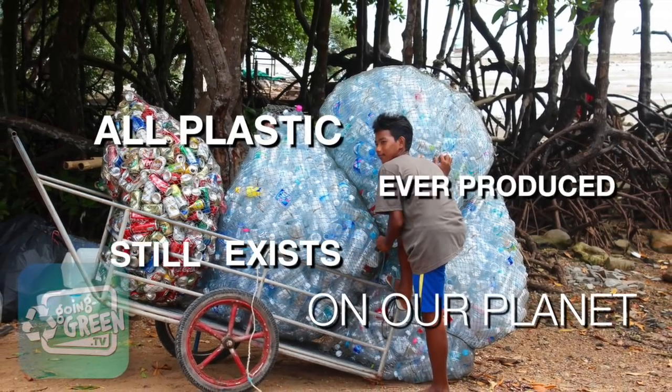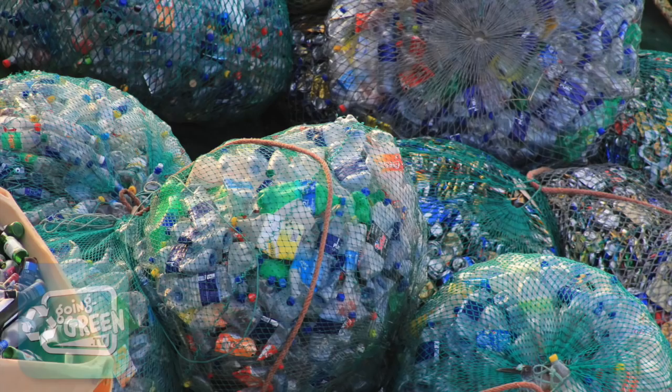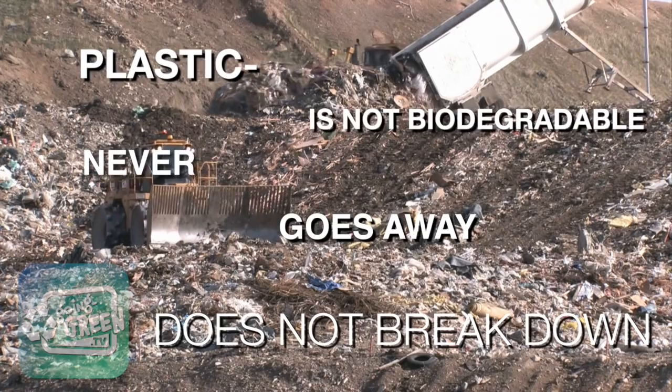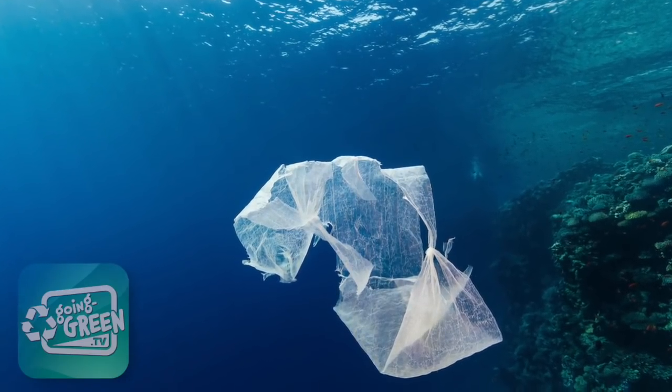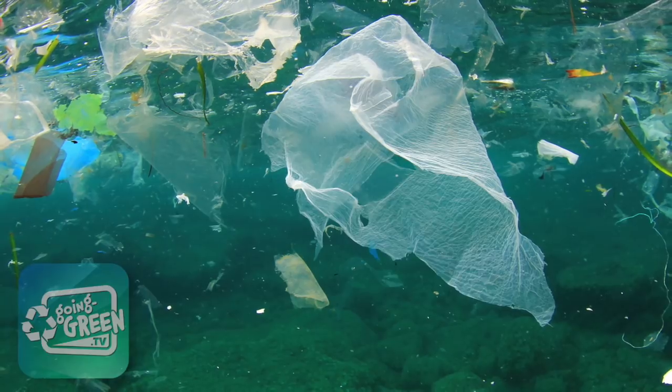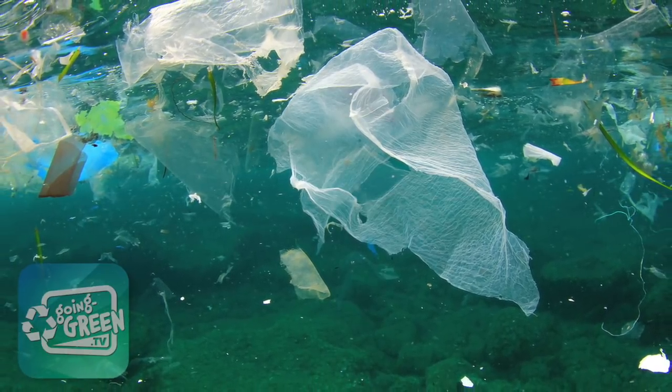All plastic that has ever been produced still exists in some form. Plastic is not biodegradable — it never goes away. It does not break down; in fact it breaks up. Sun and salt water cause plastic to get brittle over time, breaking it up into tiny pieces called microplastics.